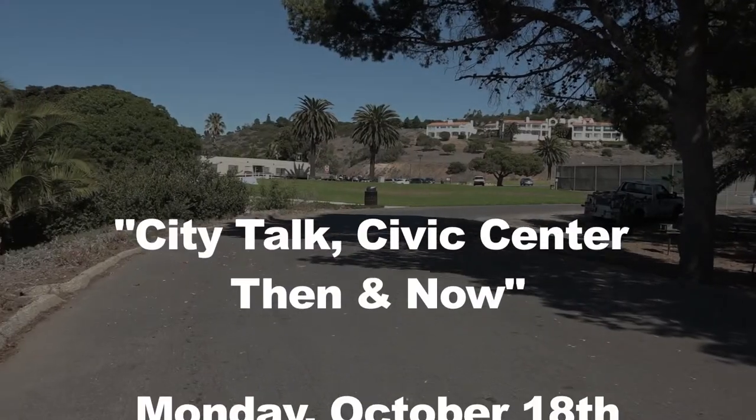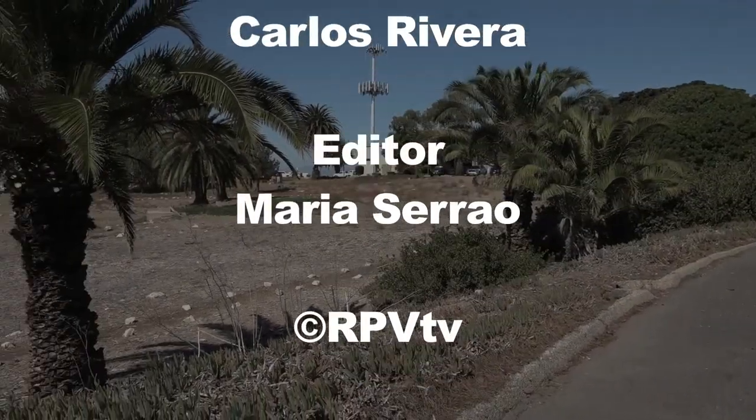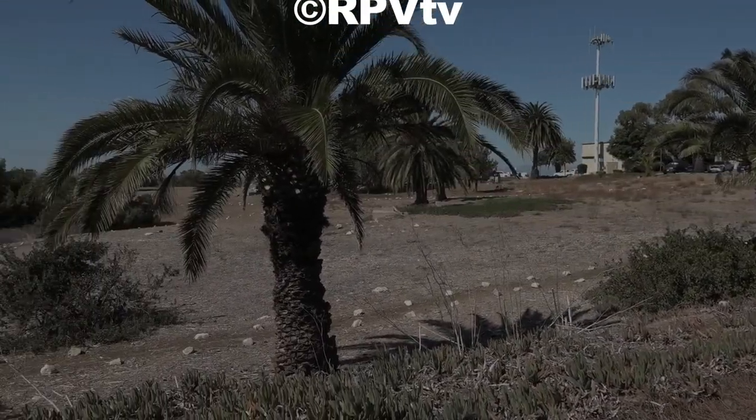And that will do it for today's show. Thanks so much for watching. I'm Maria Cerreo, and we'll see you next time on City Talk.